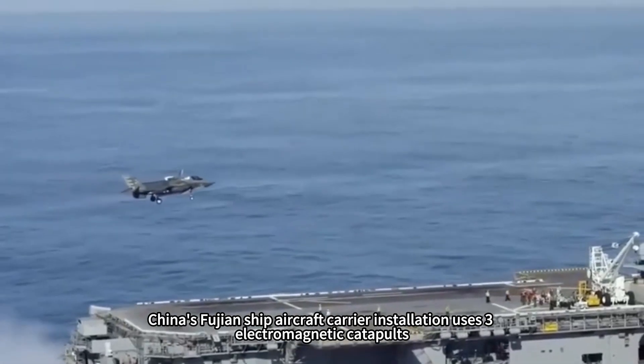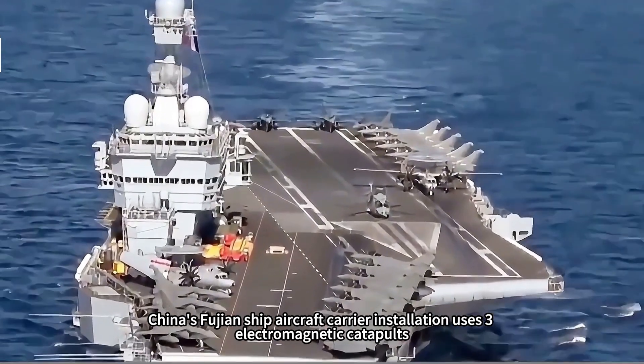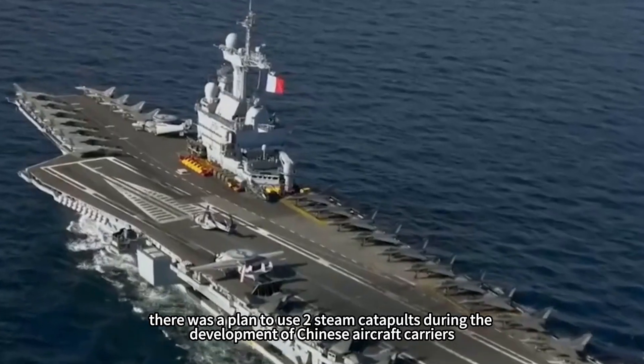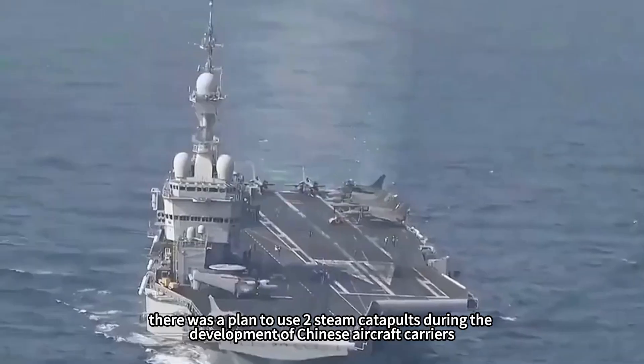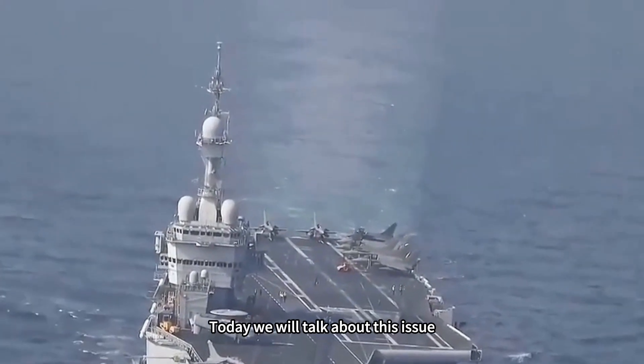As we all know, China's Fujian ship aircraft carrier uses three electromagnetic catapults. In fact, there was a plan to use two steam catapults during the development of Chinese aircraft carriers. But why was this plan aborted? Today we will talk about this issue.